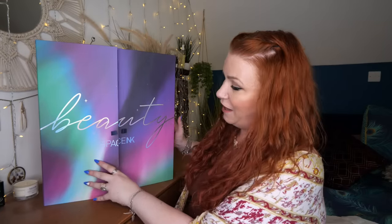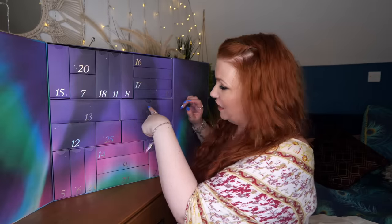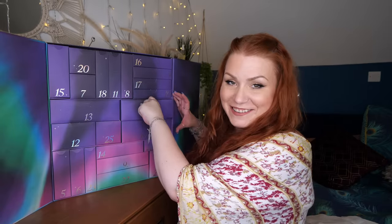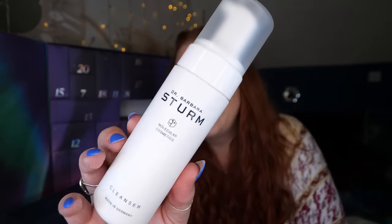Let's show you what's inside — this is what it looks like, and it is beautiful. My favourite colour is purple. Day number one: 'Just What the Doctor Ordered' gives you a clue. We've got a full-size Dr. Barbara Sturm cleanser, 150ml — a gentle everyday cleanser formulated with soothing panthenol and aloe vera to help gently lift traces of the day. Off to a good start!